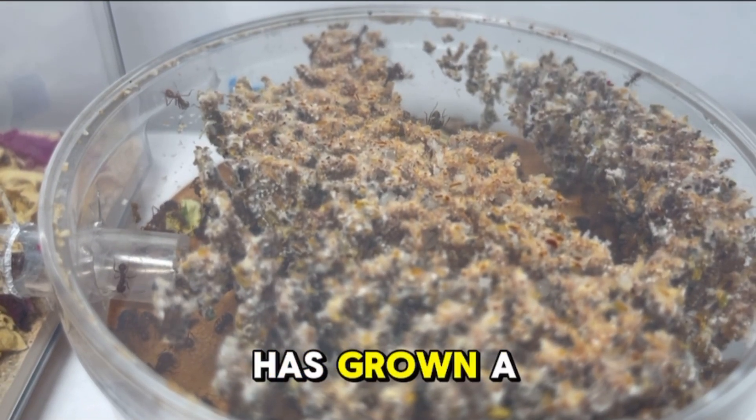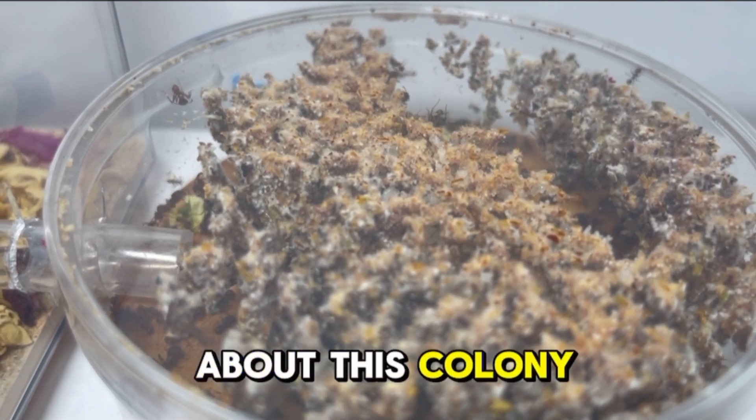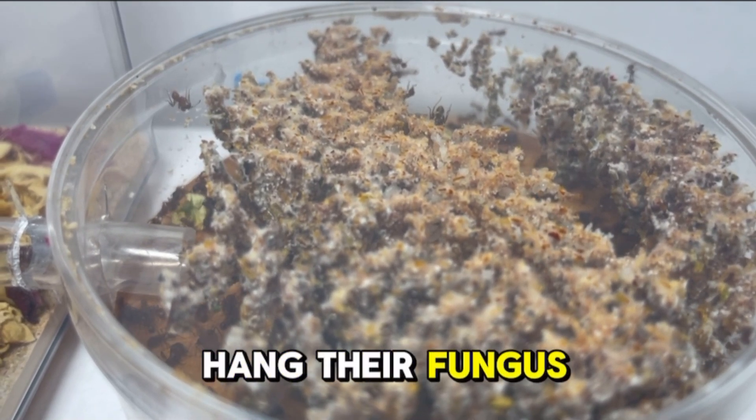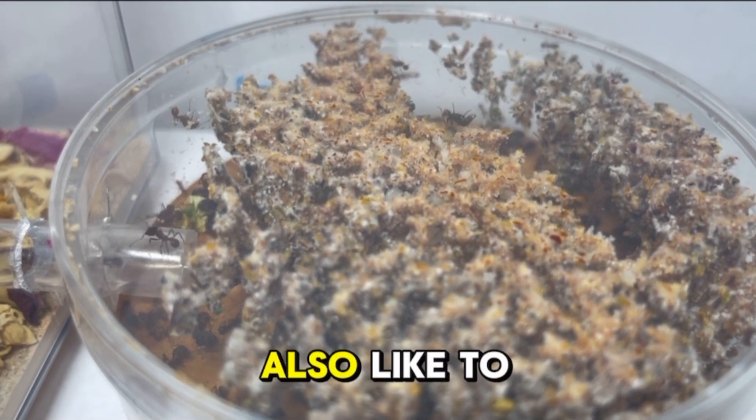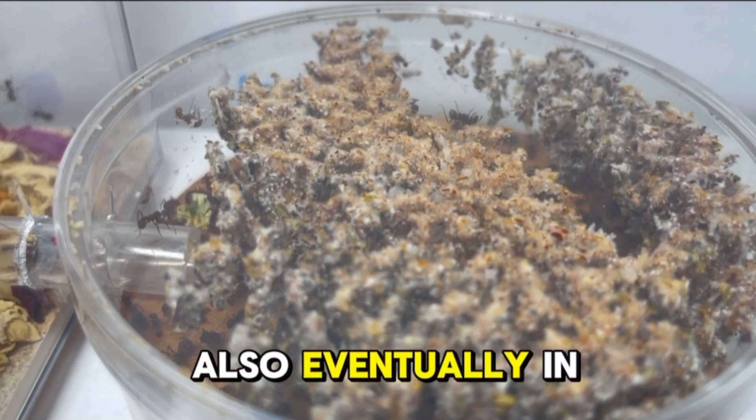As you can see, the colony has grown a lot, especially the fungus. A fun fact about this colony is that they like to hang their fungus on the lid of the container, and they also like to forage in the day instead of the night.